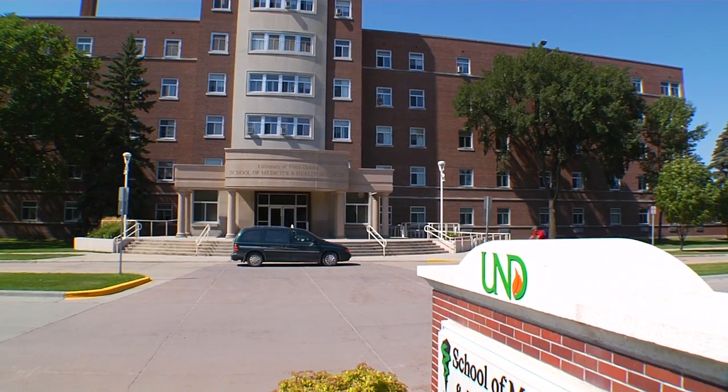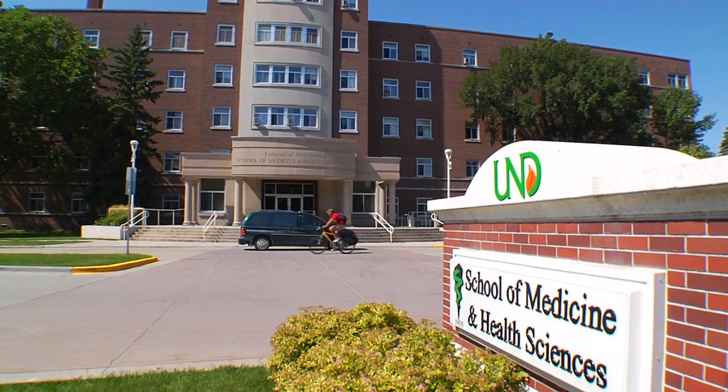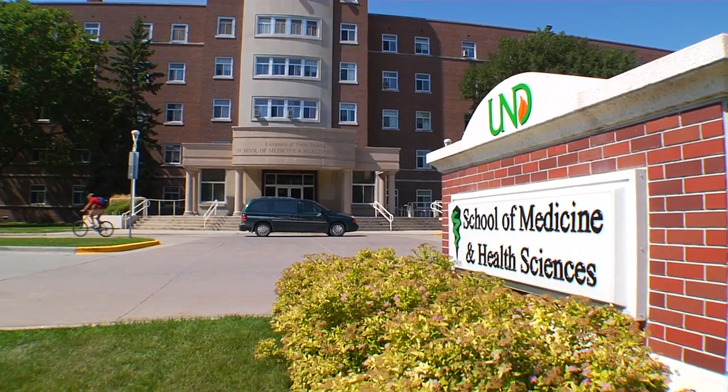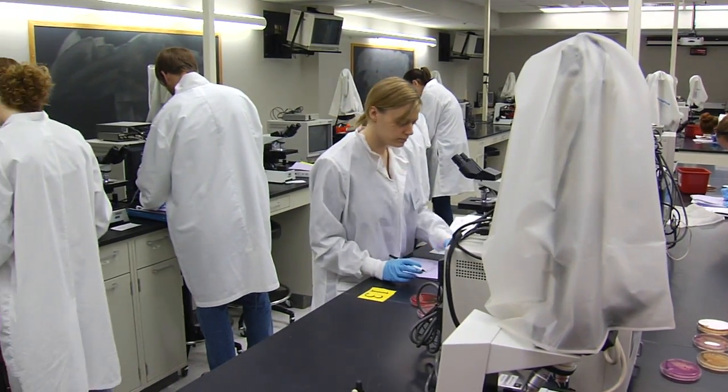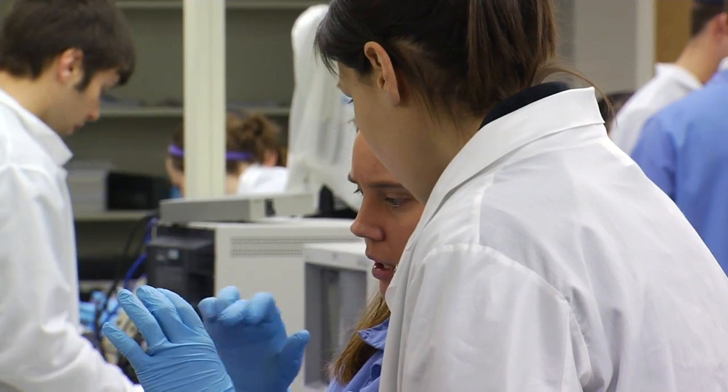The University of North Dakota's School of Medicine and Health Sciences has been preparing these professionals for more than half a century. UND's Medical Laboratory Science Program is one of the largest, most innovative, fully accredited programs in the nation.